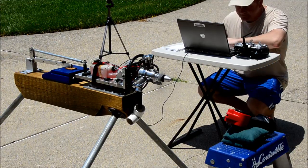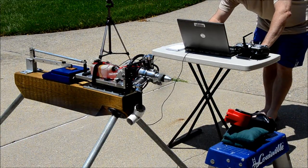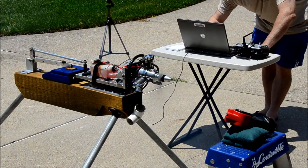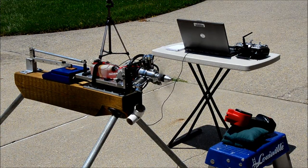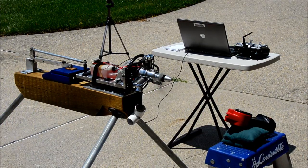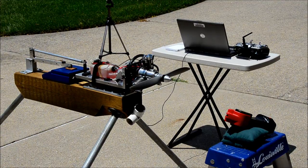So, let's go. 20% throttle, 40%, 60%, 80%. At full throttle, the engine turns 9,000 RPM, producing about 14.6 pounds of thrust.